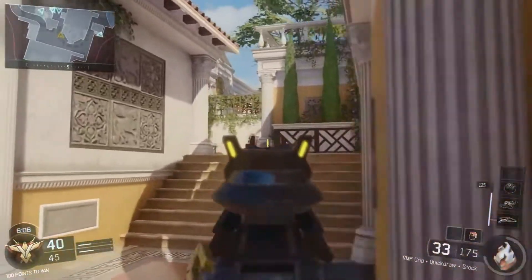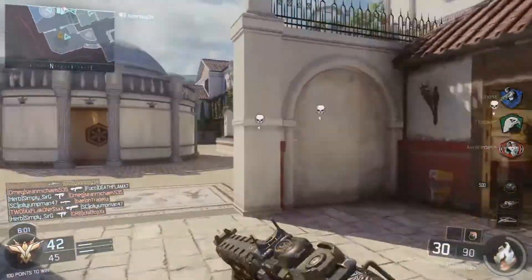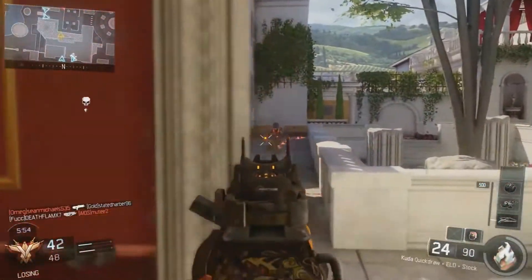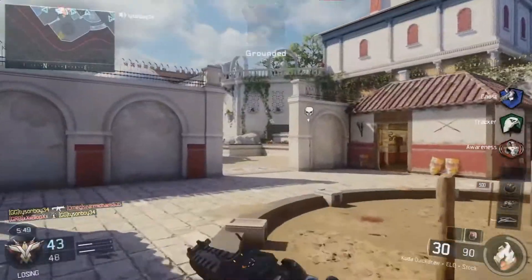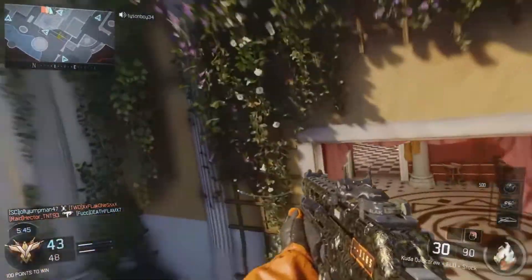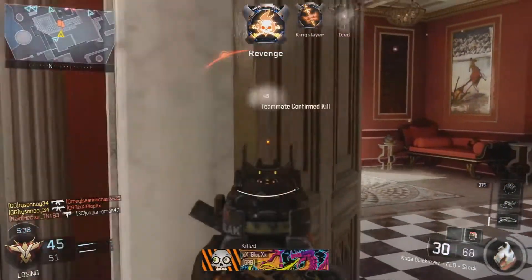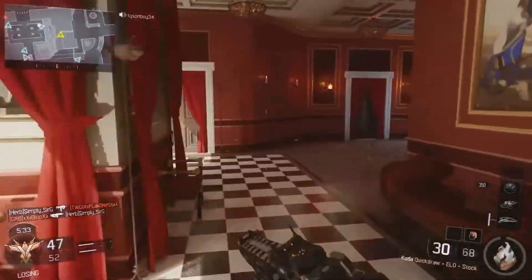So there we go guys — those are some gameplay comparisons between Bandicam and Action across two games. I'm sorry for not keeping an exact count of the FPS; those were just some guesses from when I was recording. If you guys enjoyed it, don't forget to drop a like, and if you haven't subscribed yet please subscribe. I'll see you all in the next video — peace.